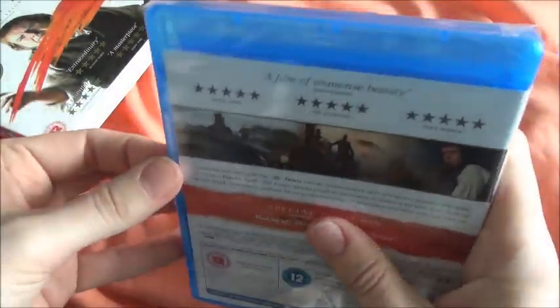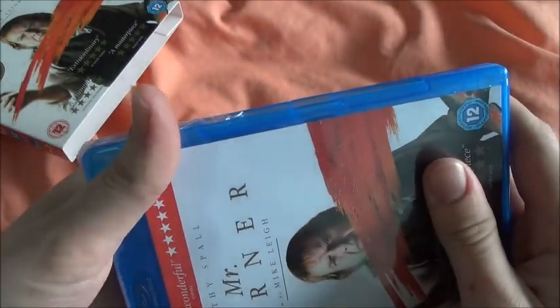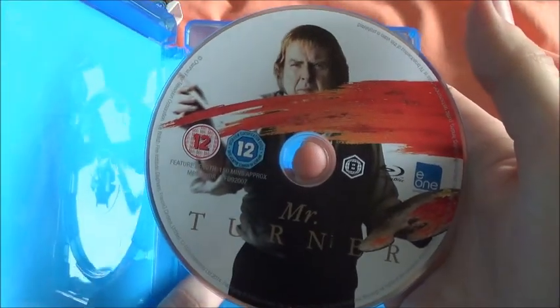Taking the slipcover off, it is the same artwork on the actual case itself. I don't know when I'll be watching this one — it will be this week, maybe the weekend, because it is quite a long one. It's not really a film you can just stick on; it's one you need to invest the time in. The front and back are exactly the same. It doesn't have an HD copy, which I don't think any of the E1 releases do. Just the regular disc — pretty basic, but it does the job.